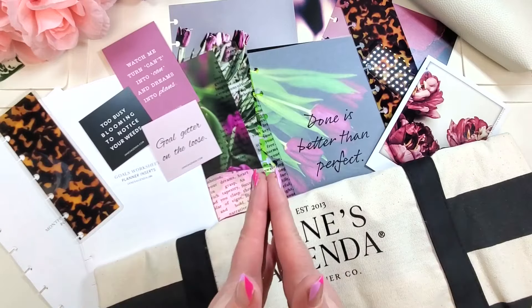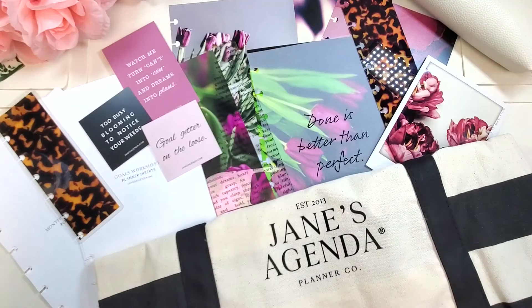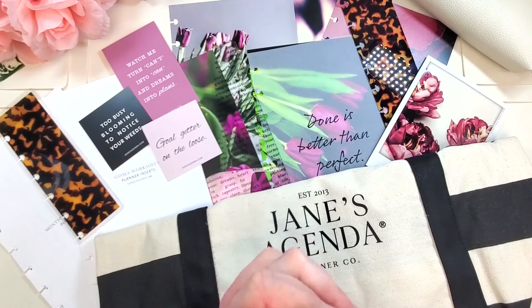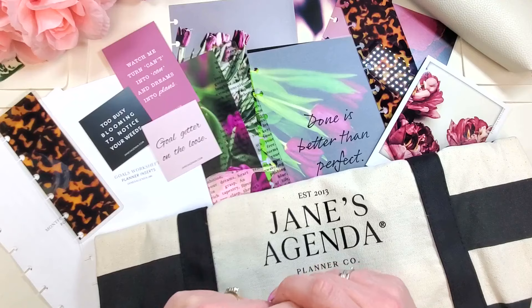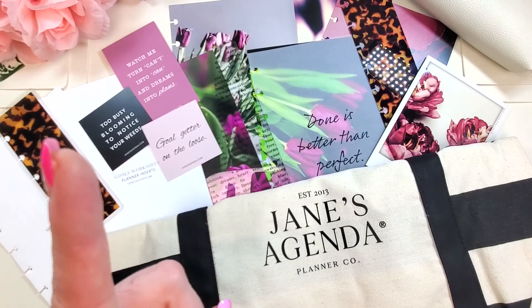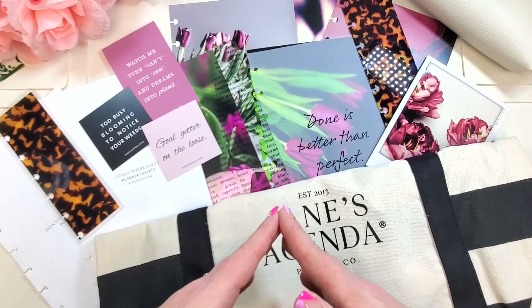That is the June edition of the Jane's Agenda Deluxe Subbox — I love it, shocker! How do you feel about it? Comment below, hit that like button, and please consider subscribing — that would really make my day. Thank you as always for being here. I love this community so much. If you'd like to see the setup of last month's half letter planner or the unboxing of last month's sub box, I'll link them for you. See you in the next one!